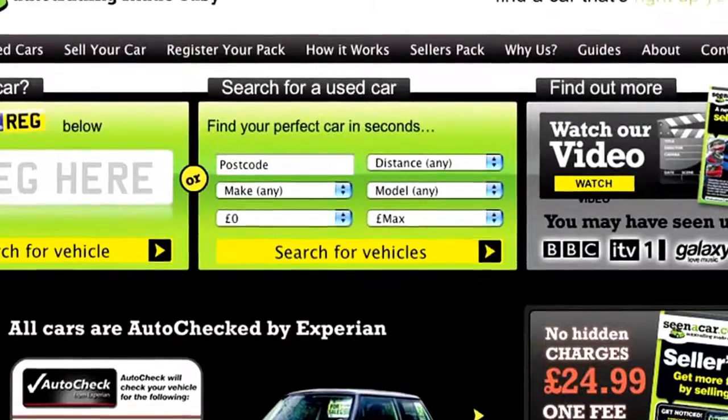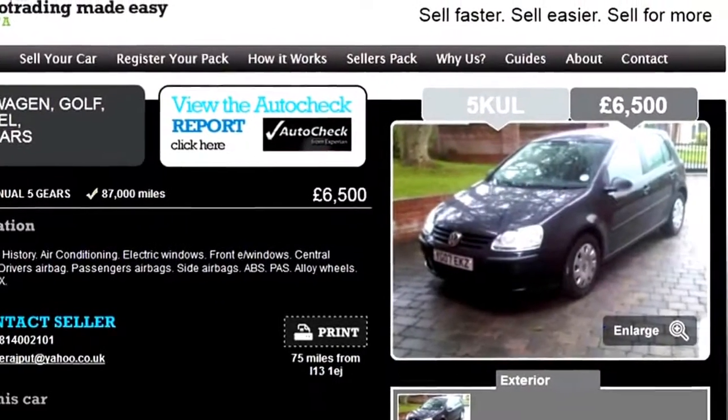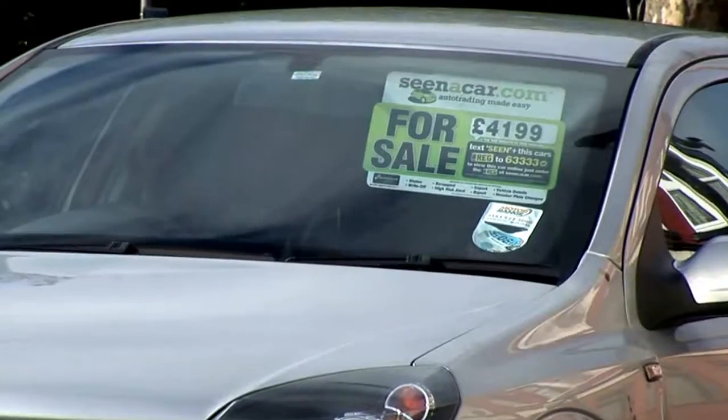What you get for £24.99 is fantastic and it's only one fee too. Scenacar.com made me look a lot more professional when selling a car, rather than just sticking the usual piece of paper on a window with a sale on it. You get a great online profile for your car which makes your advert look great. I just couldn't believe the help that I got for such a good price.